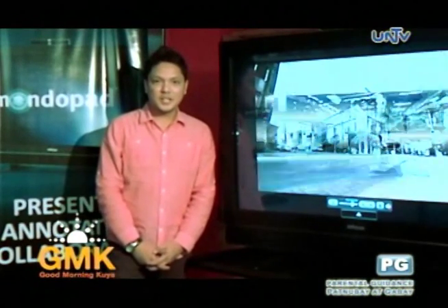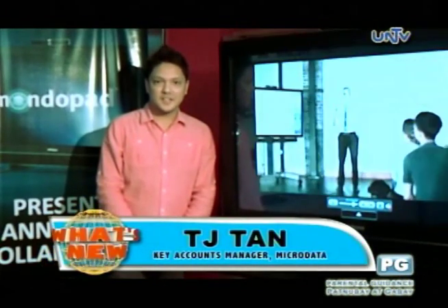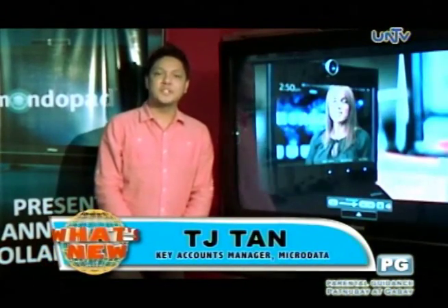If you want to avail of our product, you can call our landline at 897-7777. You can also visit our website at www.microdata.com.ph.